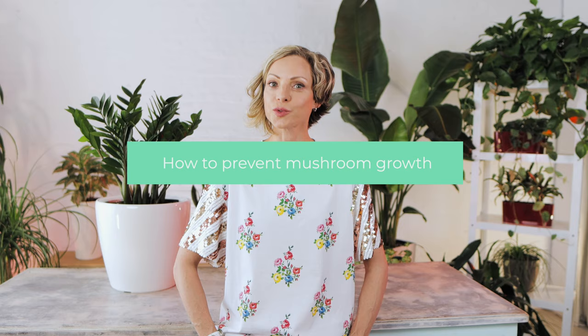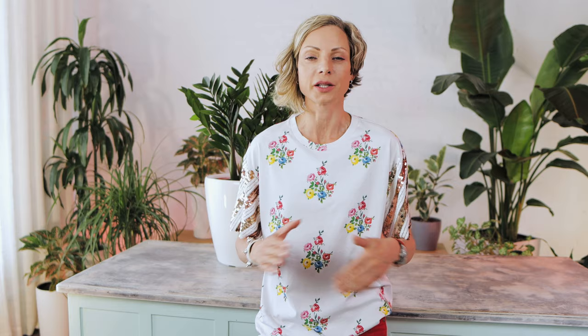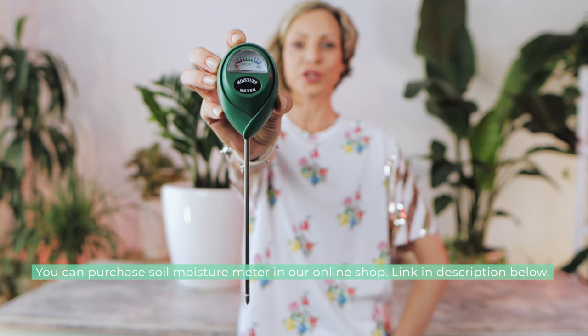Now let's talk about four important points that will help prevent mushrooms from growing back and keep your plants happy overall. Always test the soil before watering your plant to make sure it is drying up and your plant is ready for a drink — test the soil as deep as possible around the plant. I use and strongly recommend a soil moisture meter, which allows you to test soil at the lower level and helps you establish a proper watering routine. Also keep soil free of debris and fallen leaves to prevent mold and fungus.